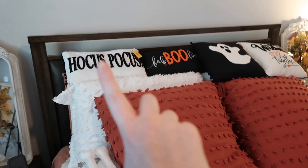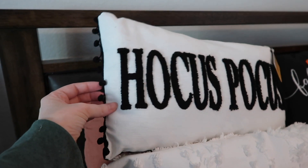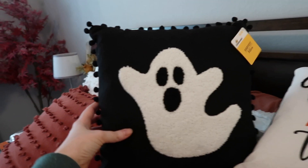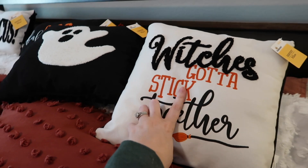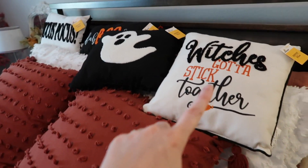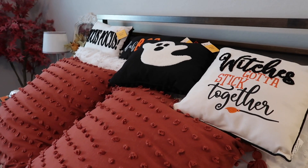My mom got me all of these pillows from Walmart — they are super cute. She got me two long ones with little puff balls on the ends. One says 'Hocus Pocus,' one says 'Fabulous,' there's a cute little ghosty one, and one that says 'Witches Gotta Stick Together.' She had one last year that said 'I Put a Spell on You' but they didn't have it this year. Walmart really has a great selection for fall pillows.